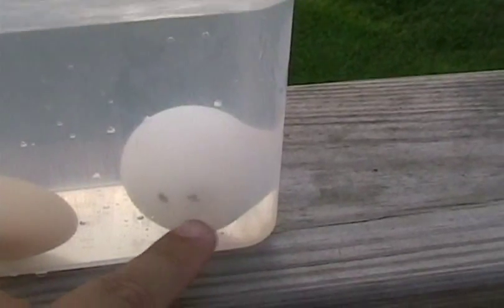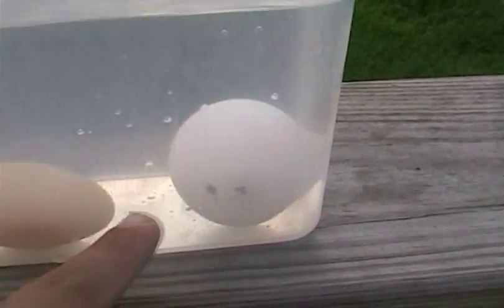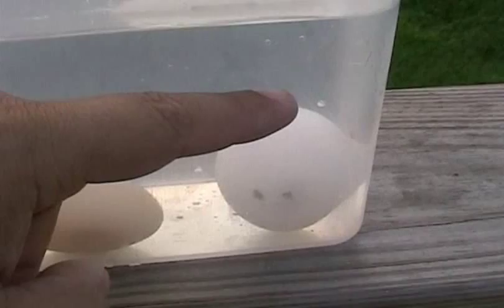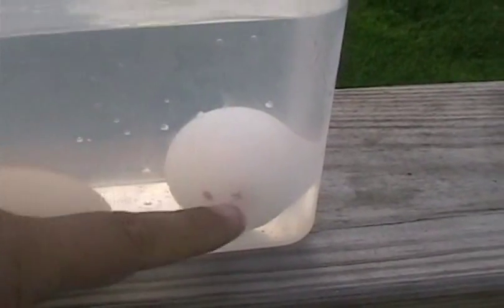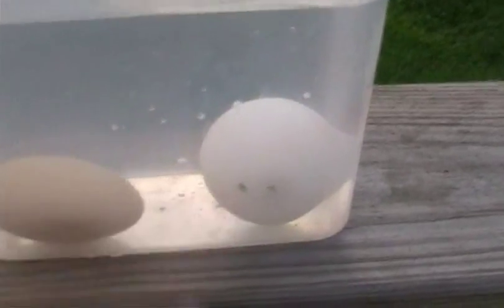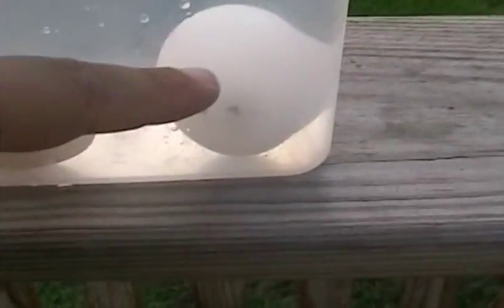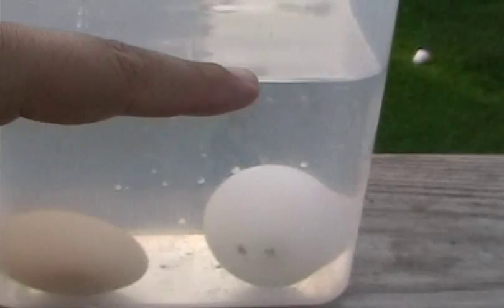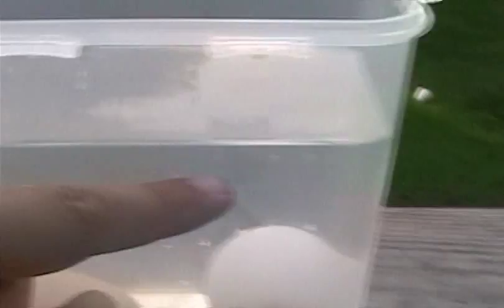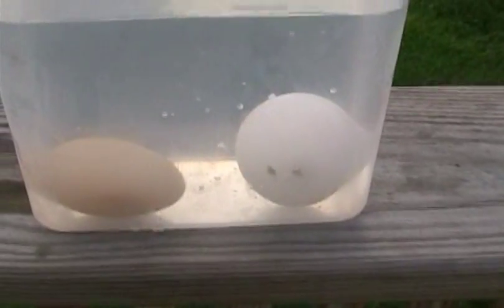Now, the floating egg — notice it is not laying down on its side, so it has decompositional gases which are turning the egg up. As that egg gets further and further from fresh and closer to a big fat stinky rotten egg, it will float even more. A completely rotten egg will float on the top of the water, just barely at the surface, as the gases act like a large air bladder pulling that egg up.